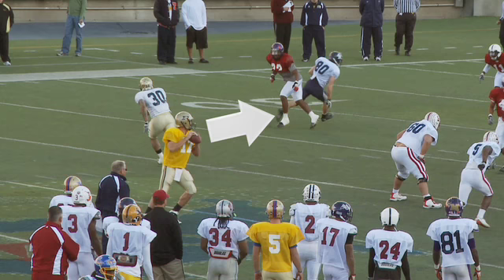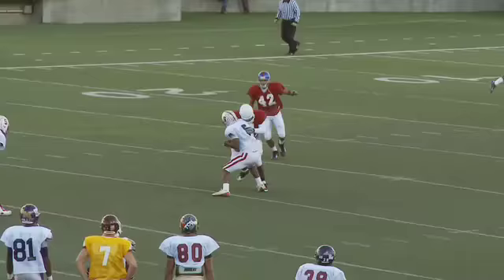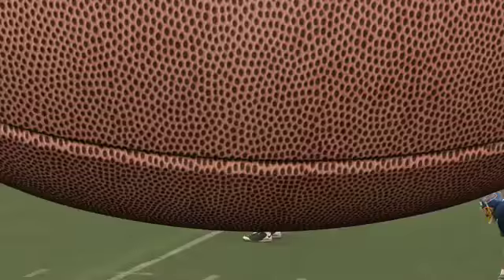Watch how quickly he goes through one, two, three reads, and automatically checks down.